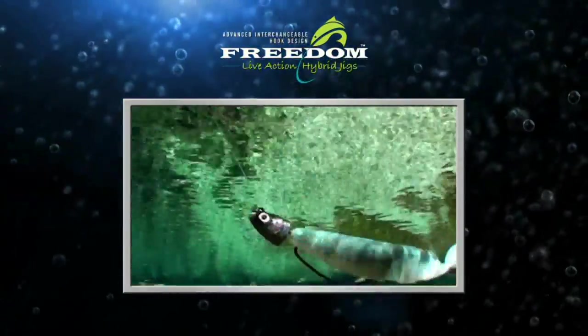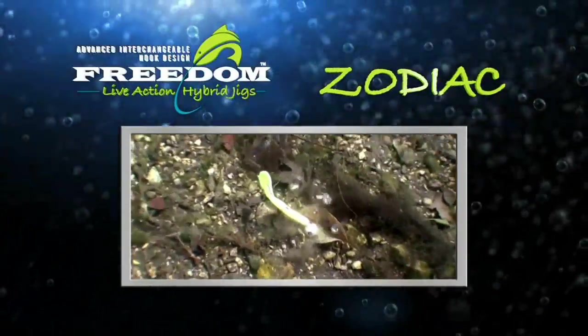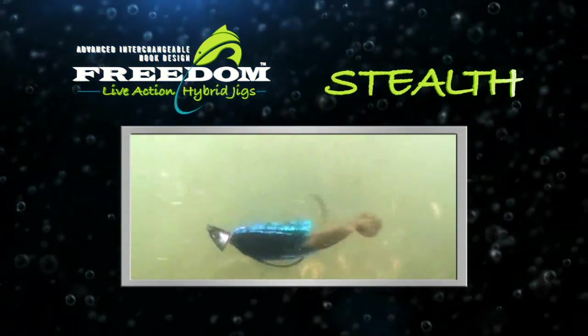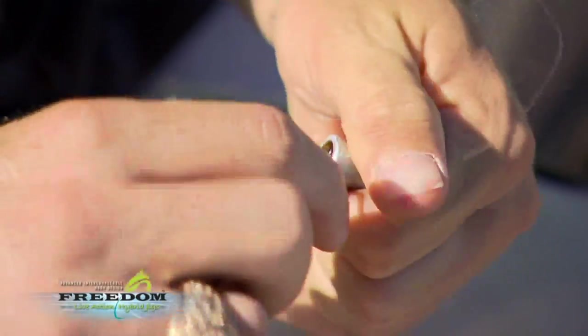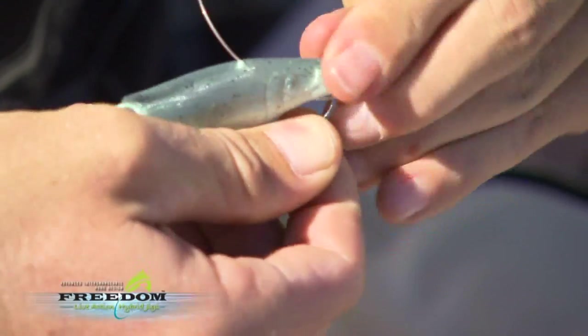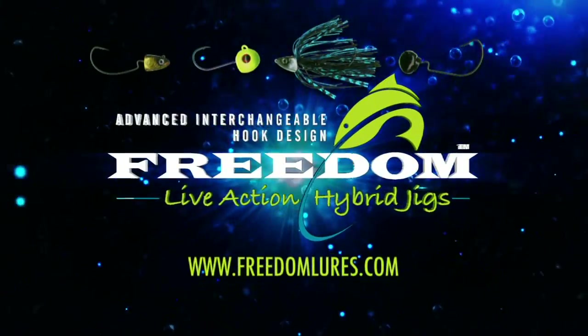Introducing advanced interchangeable hook design: Freedom Live Action Hybrid Jigs. It gives the bait a free range of motion, providing more natural and realistic action while maintaining upright hook position. Need to change bait styles, colors, even hooks on the fly? Get ready for the easiest way to mix up your lure appearance with an easy twist-on and off snap. The future of fishing — Freedom Live Action Hybrid Jigs.